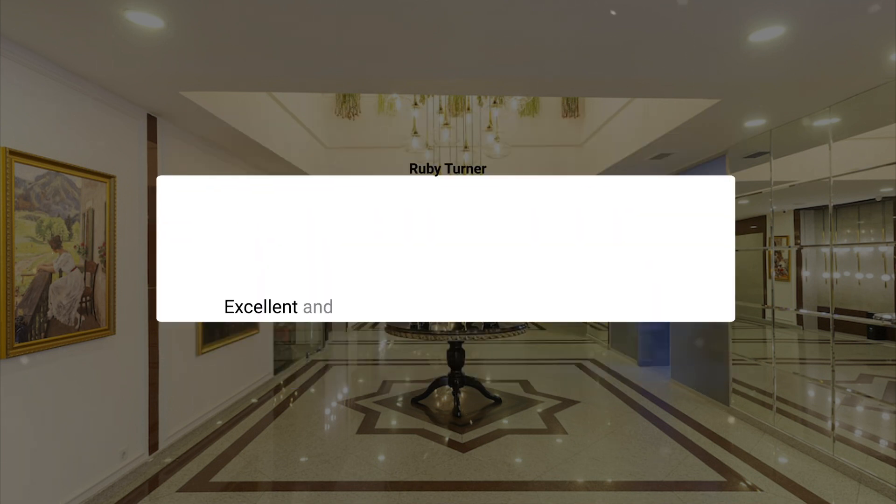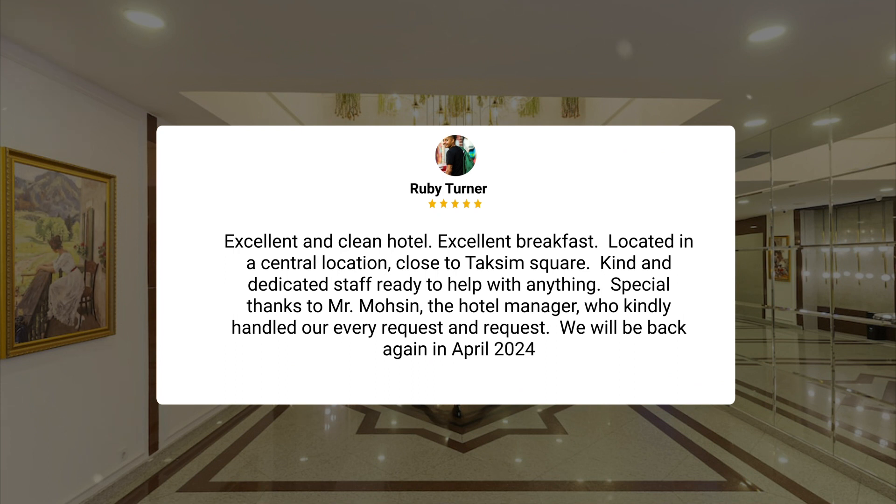Excellent and clean hotel. Excellent breakfast. Located in a central location close to Taksim Square. Kind and dedicated staff ready to help with anything. Special thanks to Mr. Mohsen, the hotel manager, who kindly handled our every request. We will be back again in April 2024.